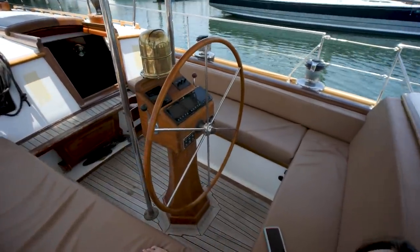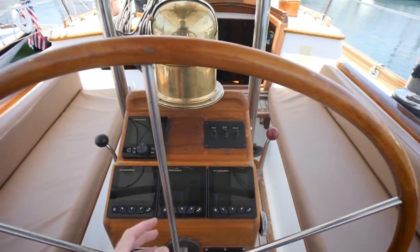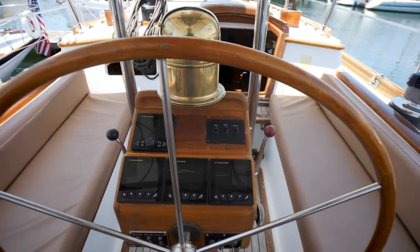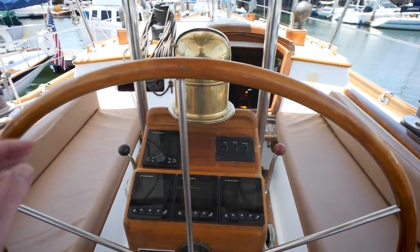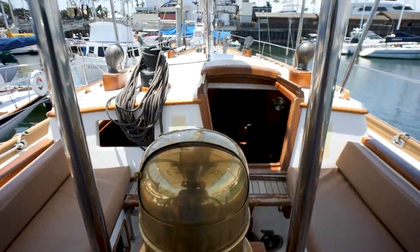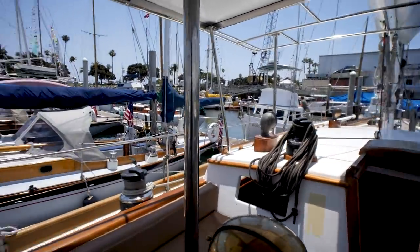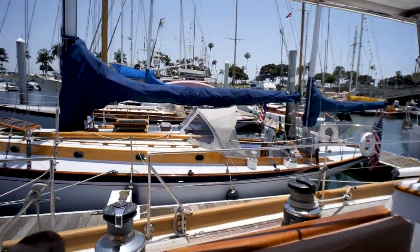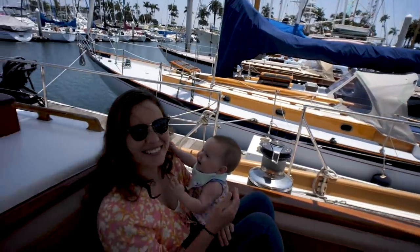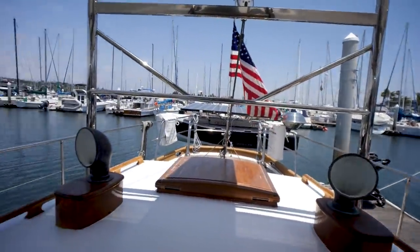Let's take a look at the helm station — there are brand new wind instruments and electronics up here, a nice big helm, a bronze compass, and look at that view forward: awesome 360-degree views. It's obviously very comfortable and nice and protected.